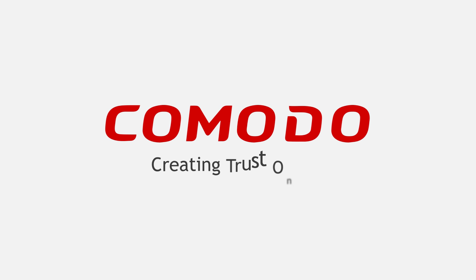Just visit www.comodo.com to get started. Comodo — creating trust online.